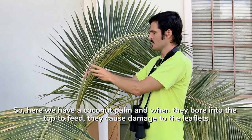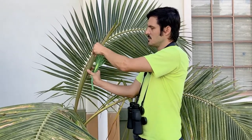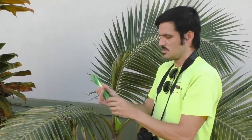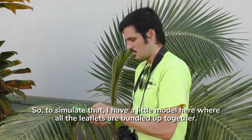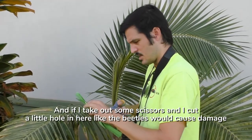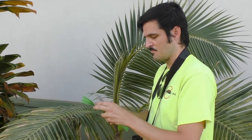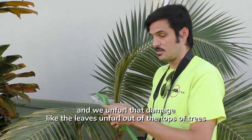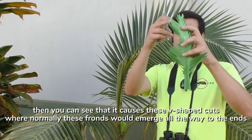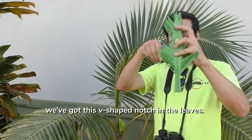So here we have a coconut palm, and when they bore into the top to feed, they cause damage to the leaflets. In the areas that they bore, the leaflets are all bundled together in what we call a sweet eye. To simulate that, I have a little model here where all the leaflets are bundled up together, and if I take out some scissors and cut a little hole in here like the beetles would cause damage, and we unfurl that damage like the leaves unfurl out of the tops of the trees, then you can see that it causes these v-shaped cuts where normally these fronds would emerge all the way to the ends. We've got this v-shaped notch in the leaves.